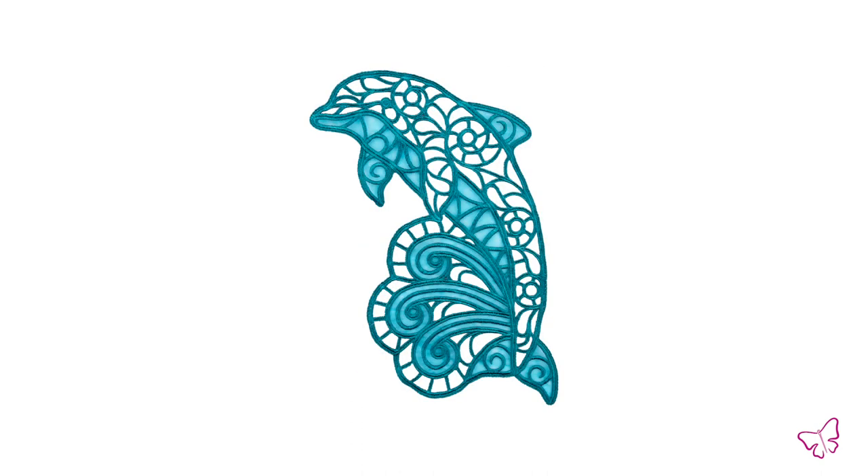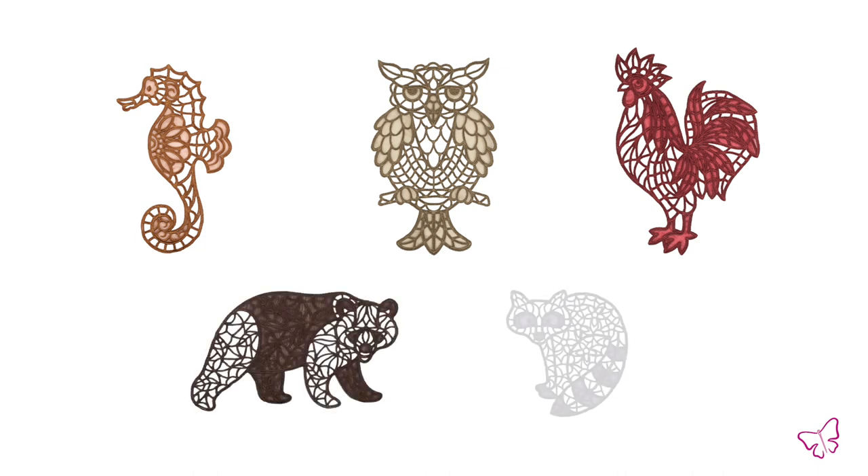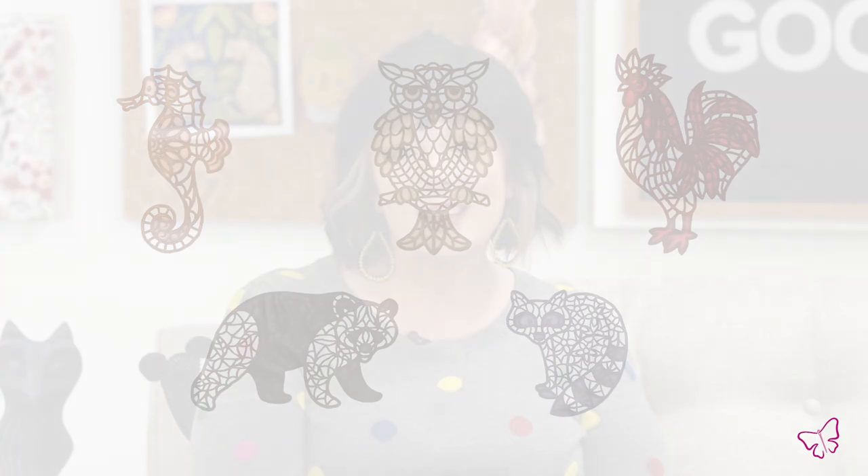You could stitch them straight on to your clothing — maybe a denim jacket or another project that you wanted a unique look for — or again they are completely freestanding, so you can get a lot of mileage out of this collection. There are 16 designs that come in three sizes each, so you have all the options, all the creatures in this beautiful Living Lace collection.